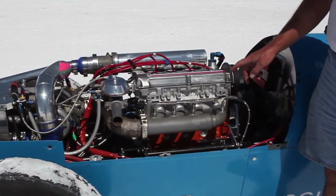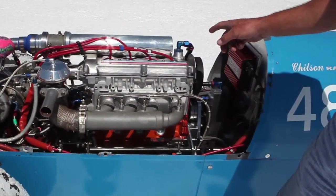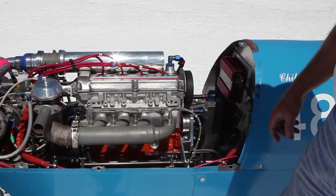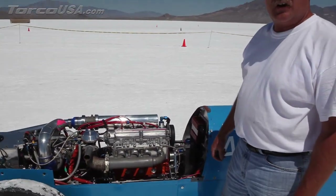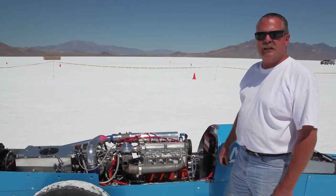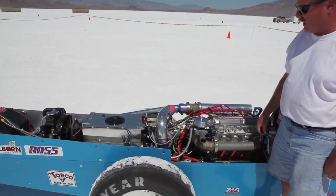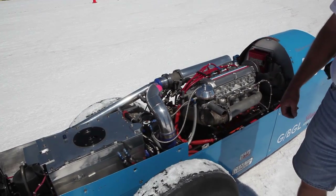We run a 2-liter block with a 1.8-liter 16-valve twin overhead cam engine in it, and we use web racing cams. The engine is dry-sumped, and we also run a mechanical water pump on it, pressurized the block with about 30 pounds of water pressure so that we can keep everything cool. It's turbocharged — it's got a Garrett T4 turbo on it.